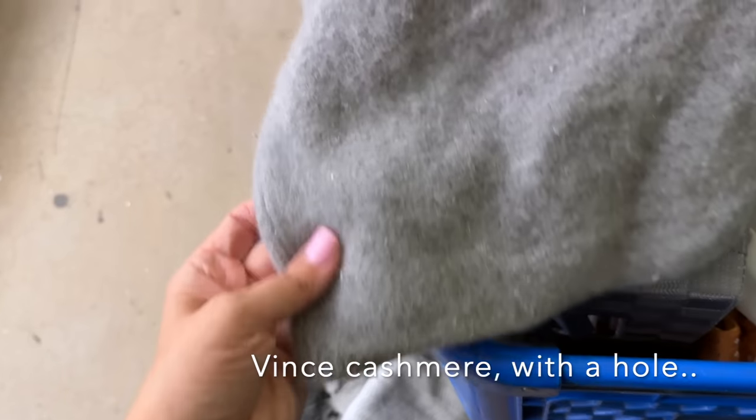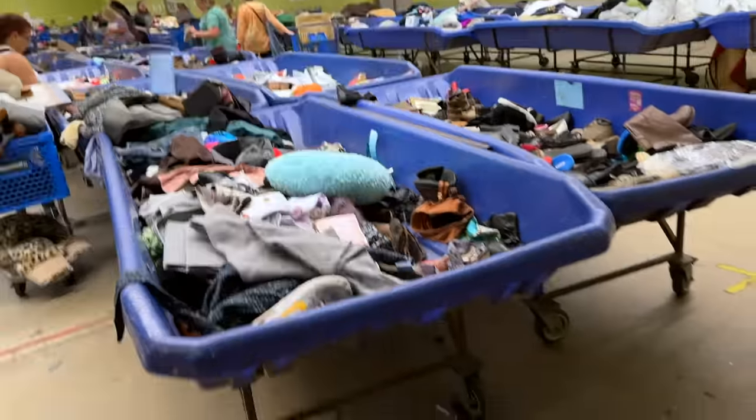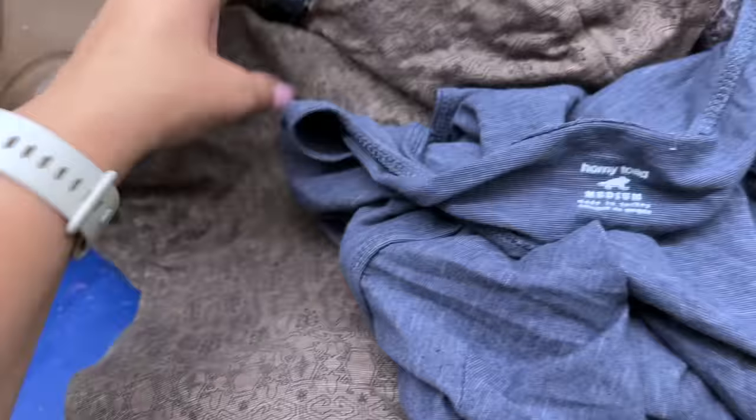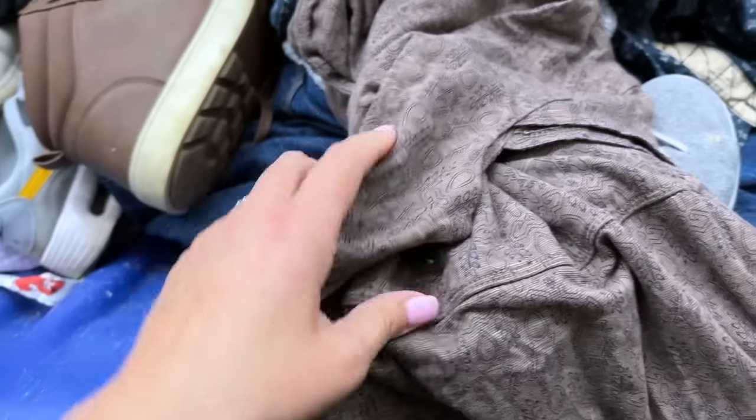This is a beautiful Vince cashmere sweater in extra small — it doesn't look like it's been shrunk. Unfortunately I did find some holes, but it's so soft, though it is pilly. Also found Horny Toad and Toad & Co — this is the newer tag so I'm going to leave the old one behind and take this one.